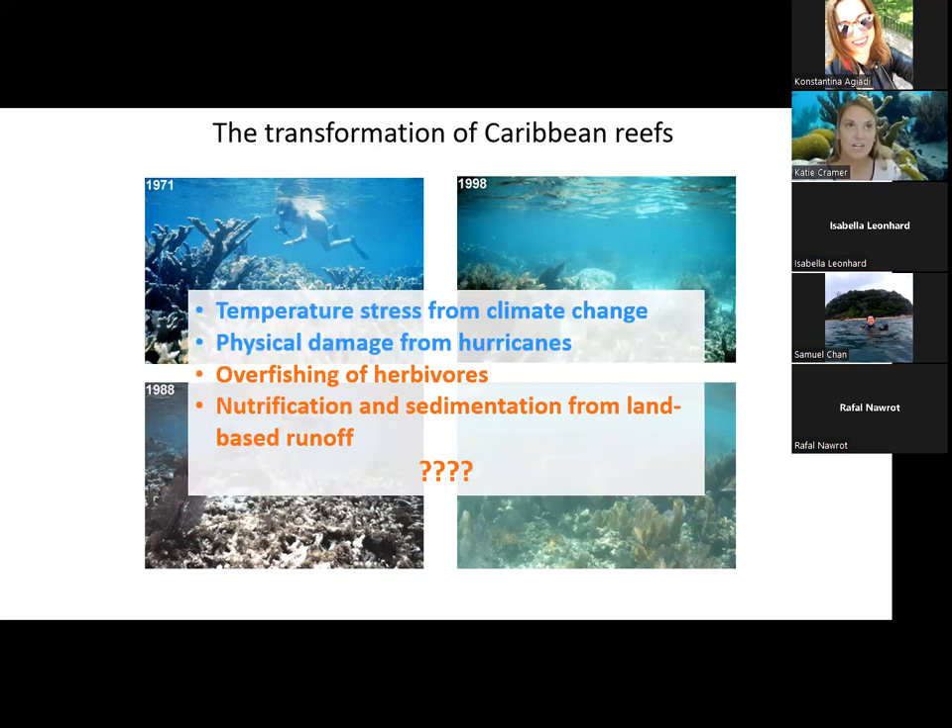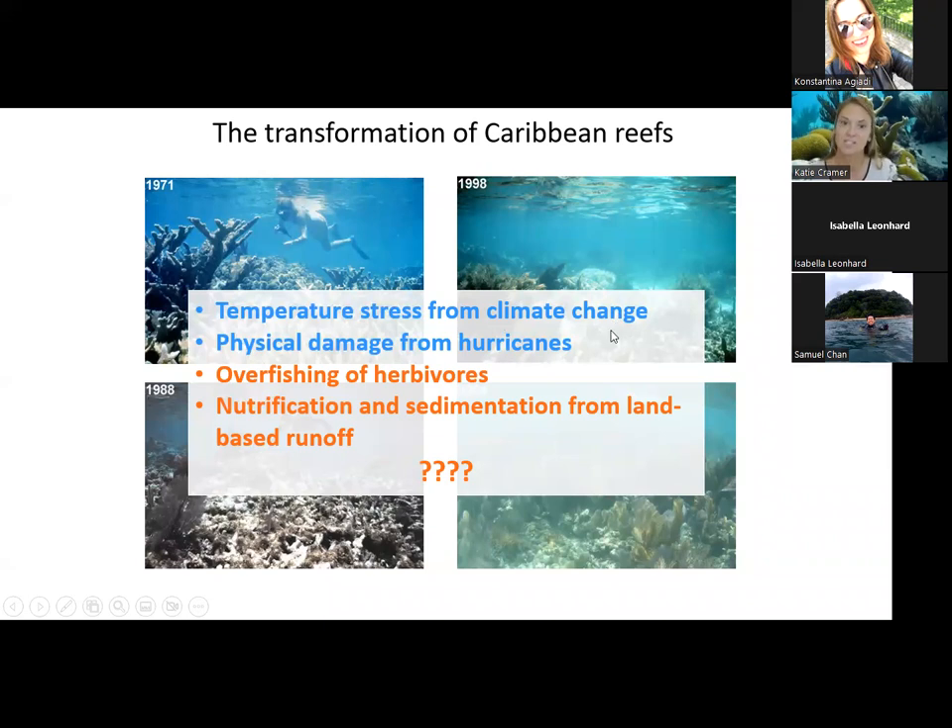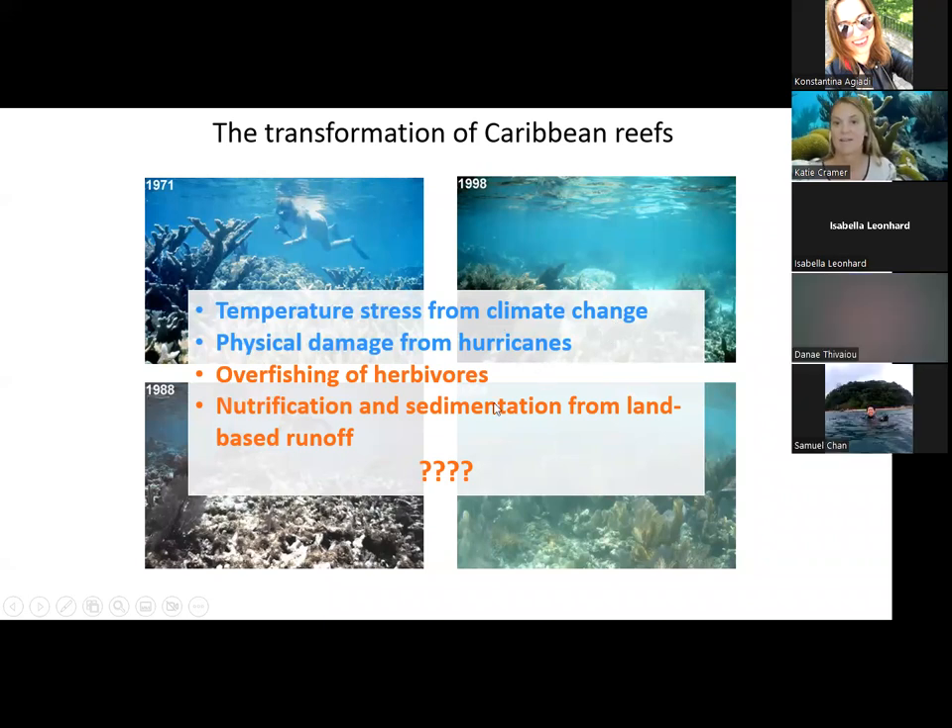Because there isn't a good high-resolution, long-term baseline of what reefs looked like before the 1970s, a lot of different mechanisms have been proposed by researchers as responsible for these shifts: regional stressors like temperature stress from climate change, physical damage from hurricanes, overfishing of herbivores and the loss of the Diadema antillarum urchin, and nutrification and sedimentation from land-based runoff. The relative importance of these stressors is still pretty much unresolved due to the lack of baseline data.